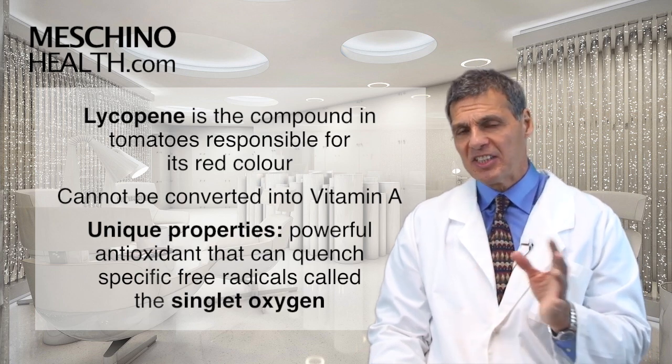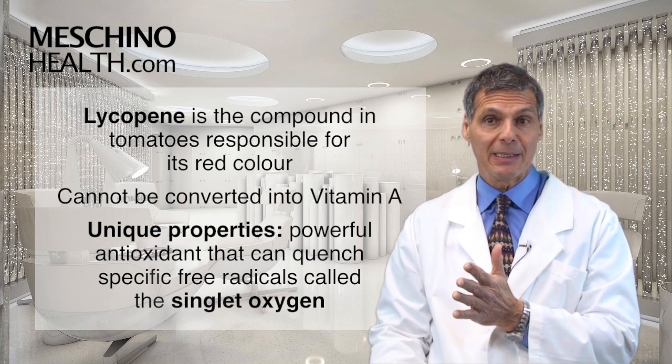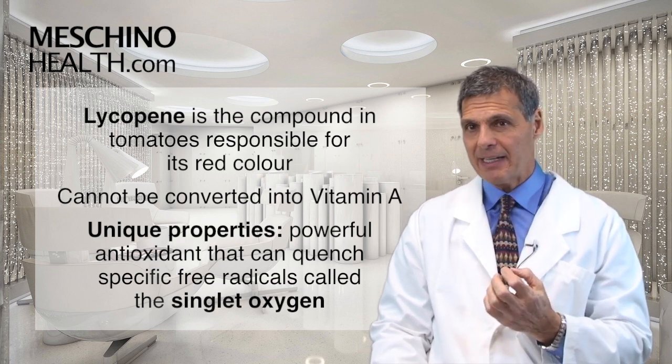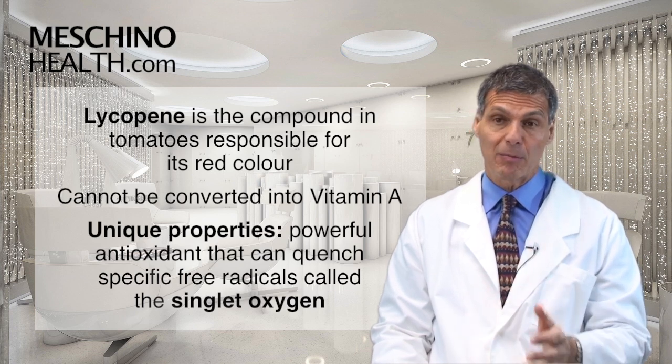Unlike its sister compound beta-carotene, lycopene cannot be converted into vitamin A, but lycopene has some unique anti-cancer properties of its own that are quite remarkable.